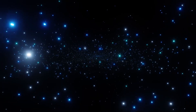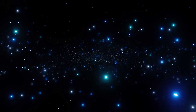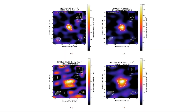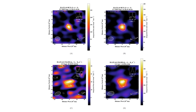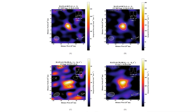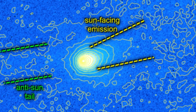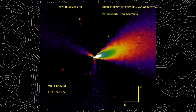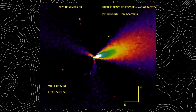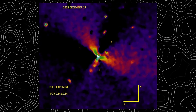Under these conditions, faint jets, fine dust structures, and subtle asymmetries that are normally lost in glare can become significantly more pronounced. For 3I Atlas, this geometry places the persistent sunward jet nearly along the line of sight, maximizing sensitivity to its collimation, stability, and particle properties. If the same ordered jet configuration remains intact during this alignment, despite the dramatically altered viewing geometry, it would place even tighter constraints on conventional explanations and sharply limit the range of physical models capable of reproducing the observations.